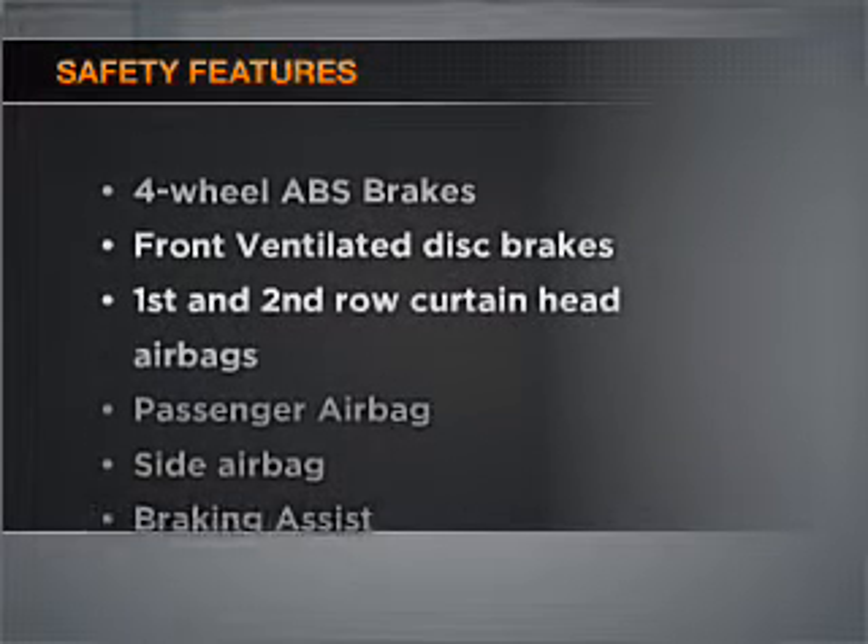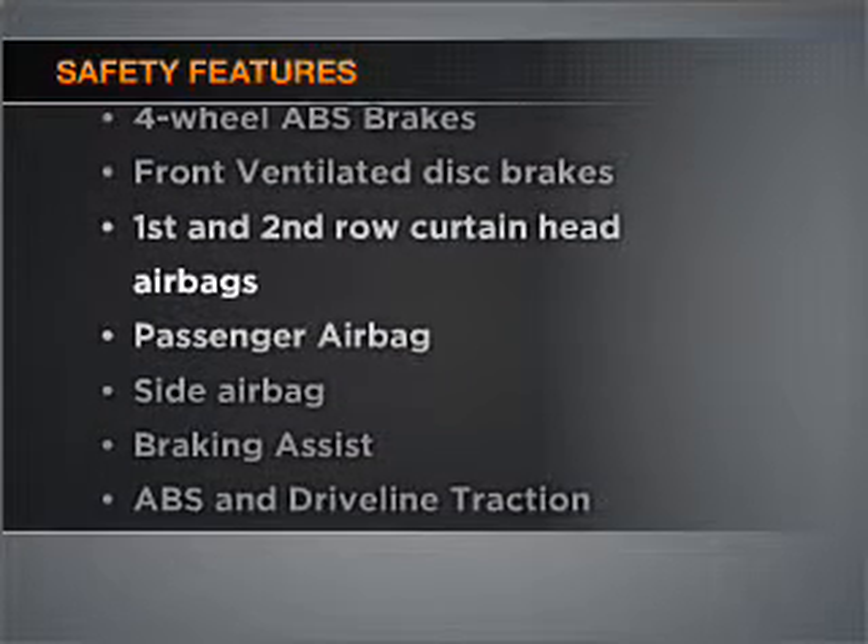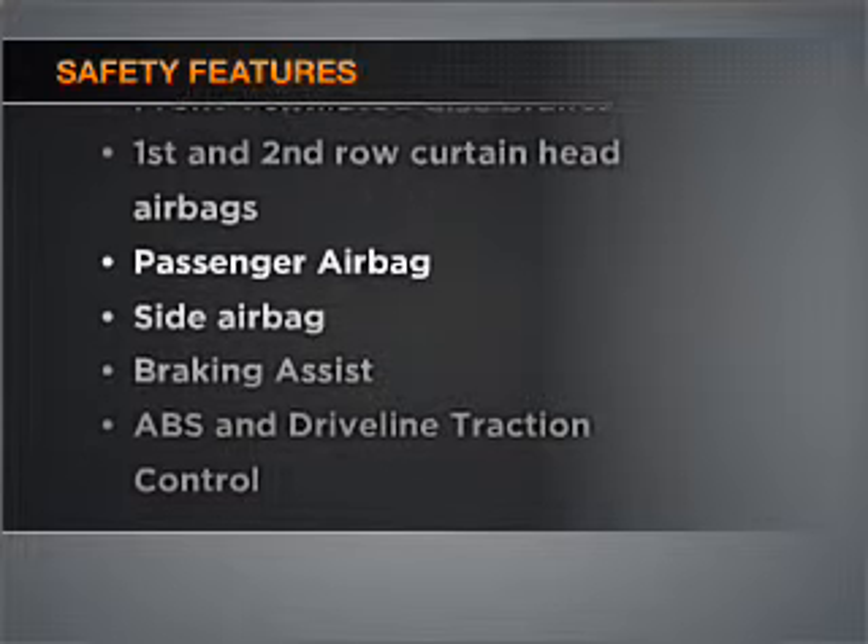It's important to be able to trust the safety components of the vehicle you purchase. Let us put you in the driver's seat today. Call or click to contact us.